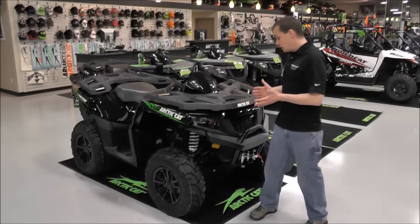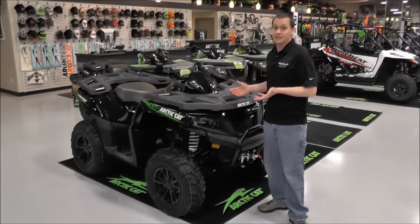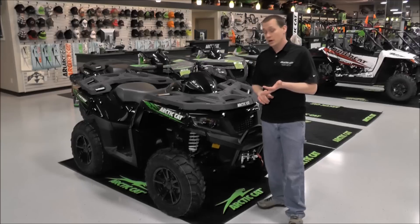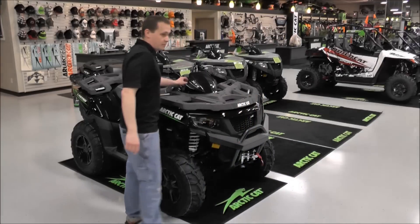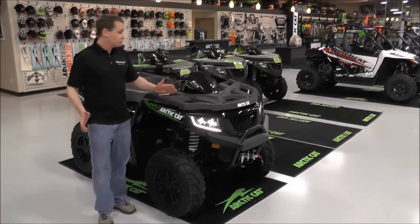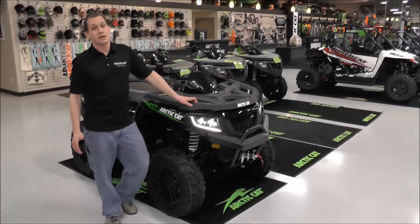This machine in particular is a Limited machine, so it gives you a few more goodies than the standard or XT machines. It comes with the dual projector LED headlights — I'll flip them on here for you so you can see — really bright, really crisp light, so that's going to be a big improvement over the standard lights.